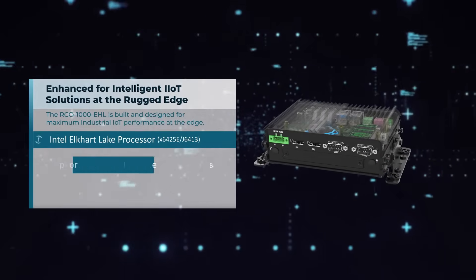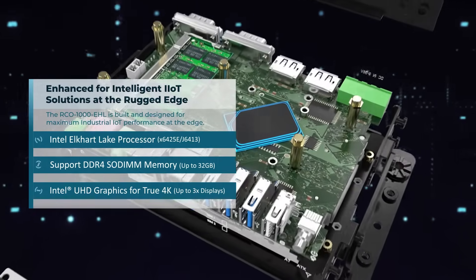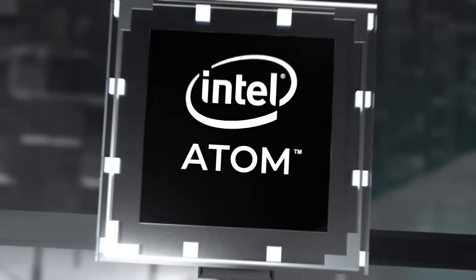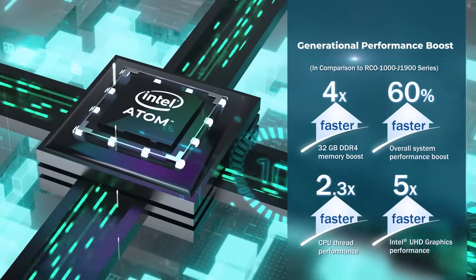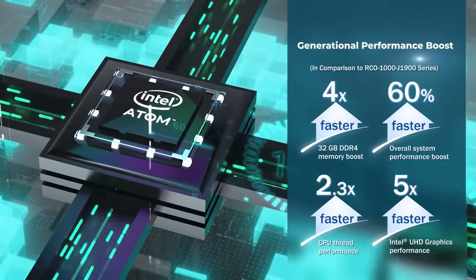Enhanced for industrial IoT solutions, the RCO1000 Elkhart Lake series leverages Intel's 10 nanometer Intel Atom X6000E and Celeron J series processors to deliver even more multi-core performance at the rugged edge.